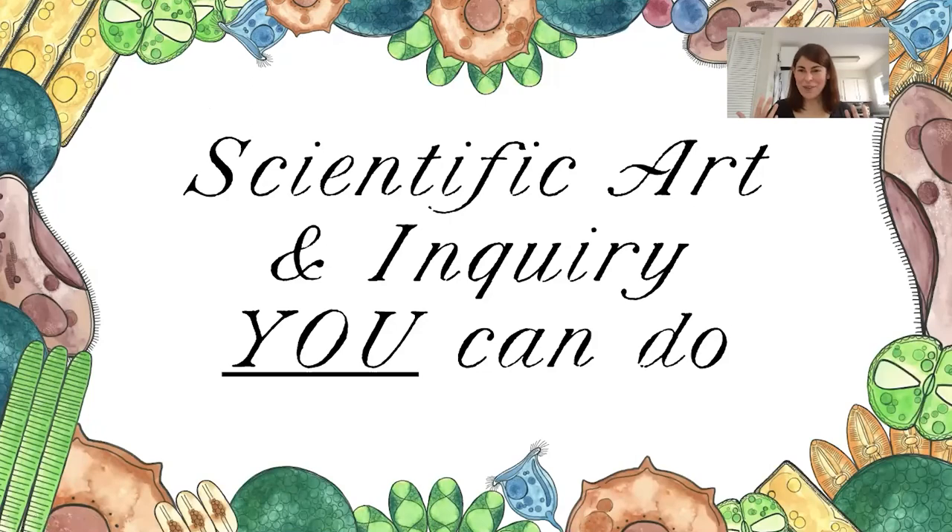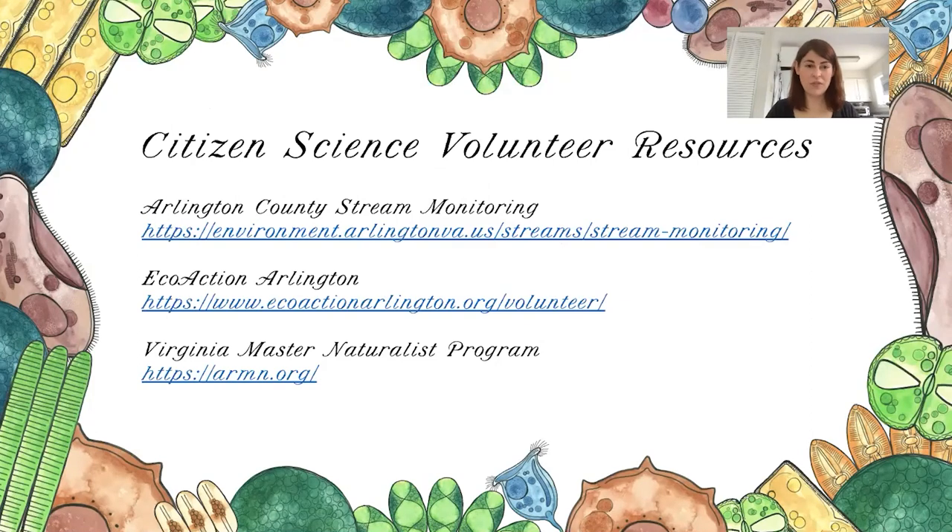Thank you for joining us for scientific sketching today. I wanted to provide some resources if you'd like to get involved or learn more about scientific art and citizen science. Arlington County has some wonderful programs you can be a part of: a stream monitoring program, stream cleanups, and a Virginia Master Naturalist program. These are all volunteer programs. I've actually been a stream monitor and it's a lot of fun — we do macroinvertebrate counts, E. coli testing for the various waterways, and salinity testing in the winter. I highly recommend getting involved, adopting a stream, and doing stream cleanup.